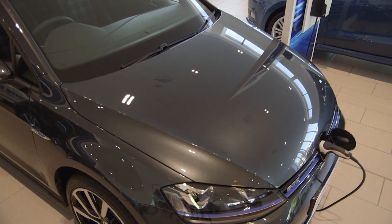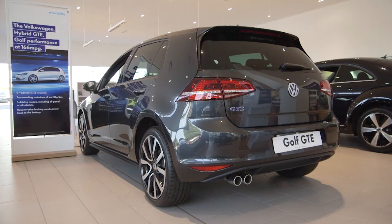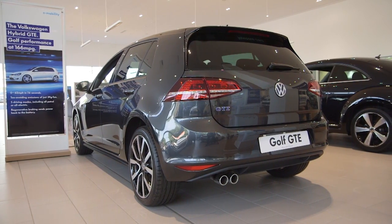And with low emissions, the GTE is free to tax. A £5,000 government grant is also available for electric vehicles, making this hybrid even more attractive.